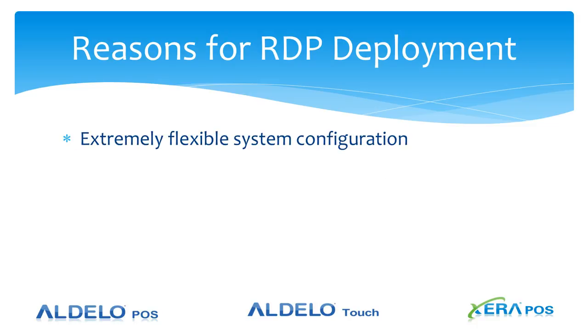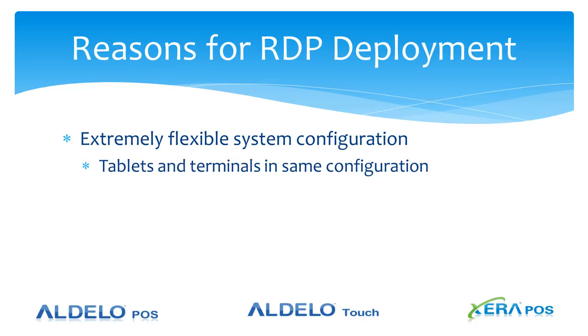The first reason to use remote desktop is the extremely flexible system configuration. You are able to run tablets and terminals in the same configuration and still share printers and kitchen display systems. This is a key factor that you need to know.